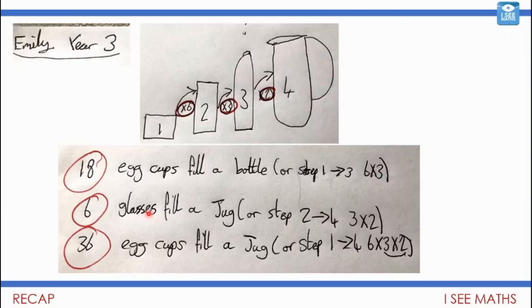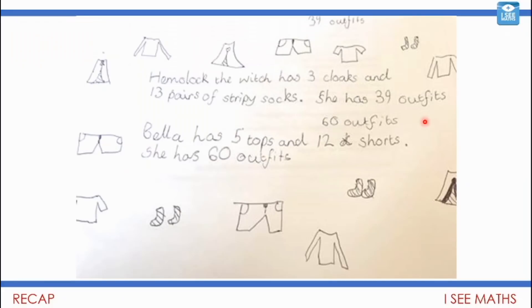That's fantastic — six glasses fill a jug: we're going from step two to step four, so three fill a bottle, two fill a jug, that's times three times two. And 36 egg cups fill a jug — going from step one to step four. That is a fantastic way of showing that, and thank you Emily — we'll all learn something from that.